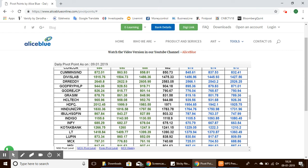HDFC has a pivot point of 1,971, with support levels from 1,954 to 1,925, and resistance levels from 1,983 to 2,012. Now let's look at the pivot points for commodities.